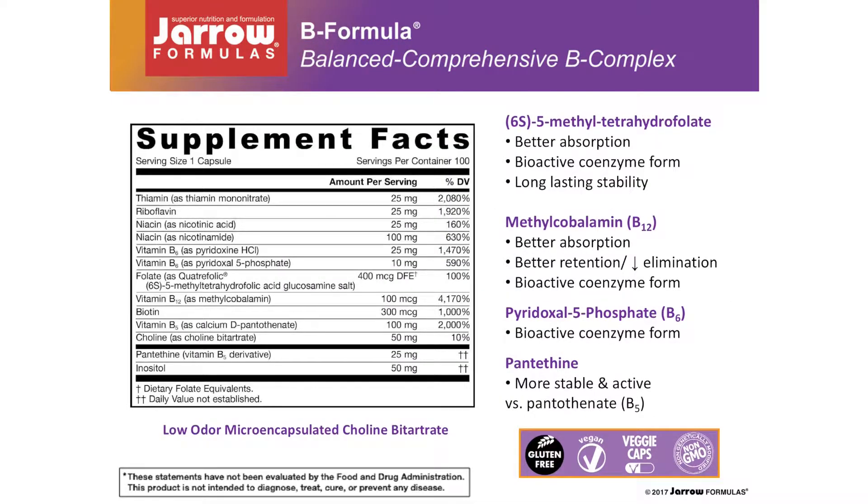As water-soluble micronutrients, B vitamins are generally safe at levels of consumption well in excess of the recommended minimum consumption levels. In general, epidemiological evidence suggests that the benefits of B vitamins extend well beyond the accepted cutoffs for insufficiency or frank deficiency. Indeed, bioavailability and functional data suggest that consumption of most B vitamins at levels well above dietary intake recommendations may be warranted. Regular consumption of diuretics such as coffee, other caffeinated beverages, and alcohol increases loss of nutrients such as B vitamins from the body, thereby increasing the amount needed from the diet.